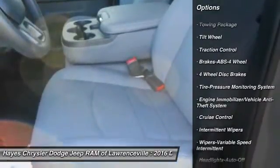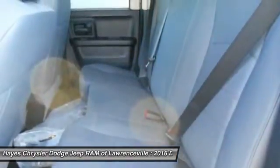Air conditioning, power steering, cruise control, AM FM stereo radio, child safety locks, power door locks, power windows.